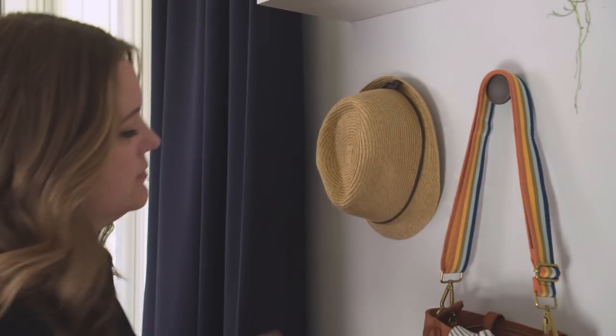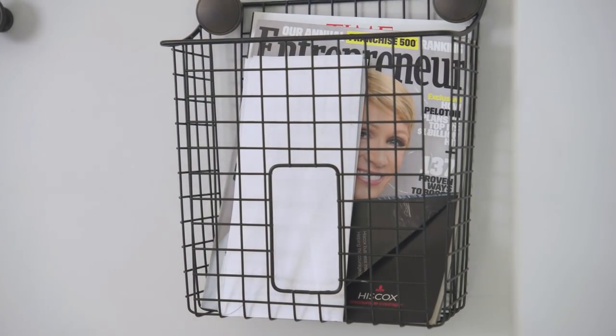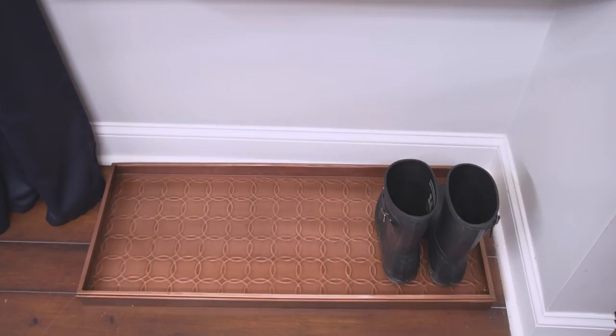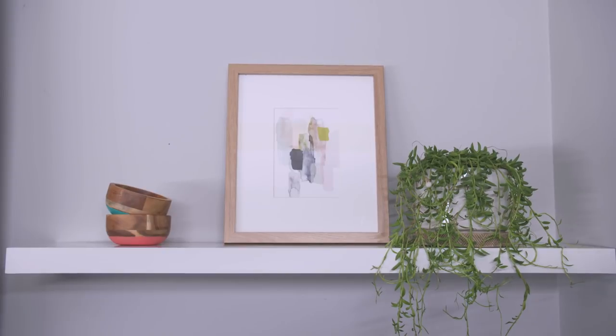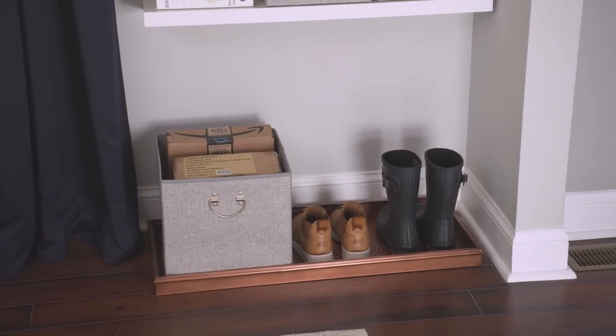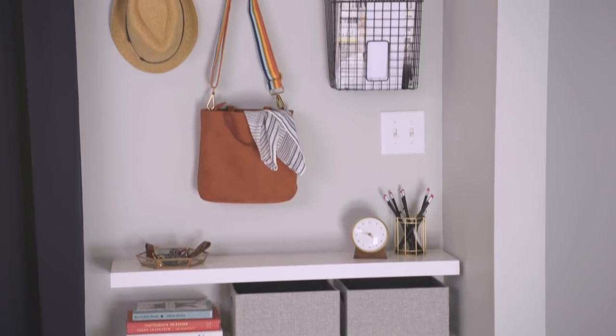Get your mail sorted with a hanging mail organizer. Not only will this keep mail off all your surfaces, but this way you'll never lose that bill or important piece of mail again. It took me less than an hour to completely transform this space — now it looks great and is totally functional. You can find links to the products we're using in this video in the description below.